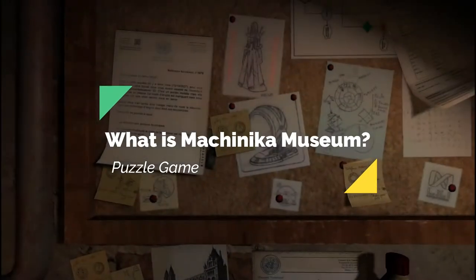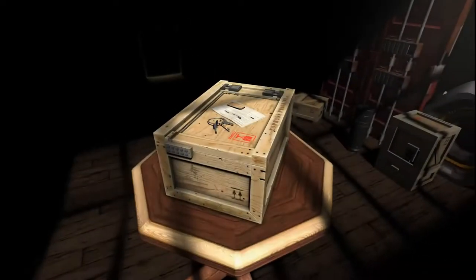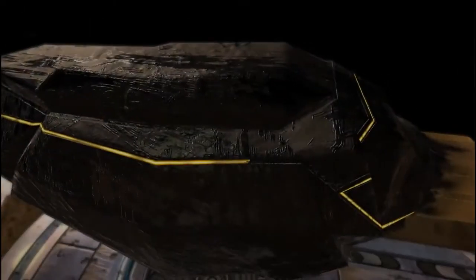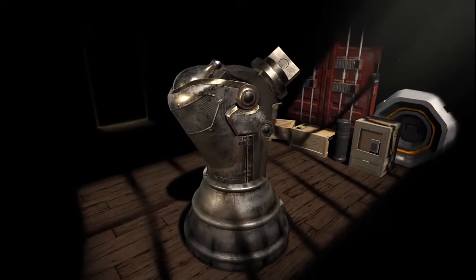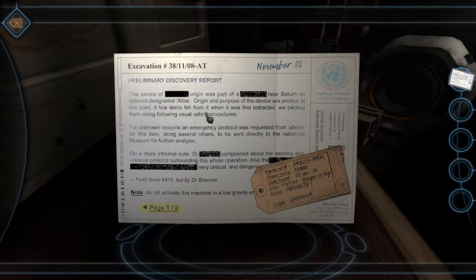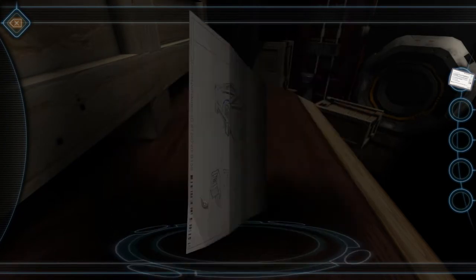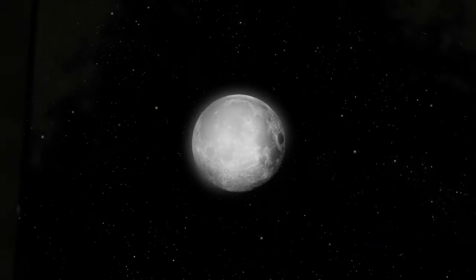Machinica Museum is a puzzle game in which you will play as a researcher in the distant future. You will receive mysterious machines of extraterrestrial origin that you have to observe, understand, and fix. By repairing these machines, you will understand the stories of the previous owner. As per the game description from the Steam page, the machines are a mystery and there is no information about the sender. What it means is that it's a puzzle solving game with a mysterious story behind it.